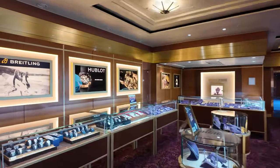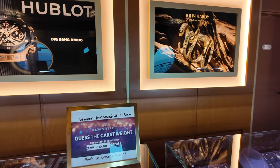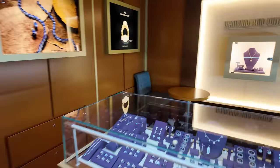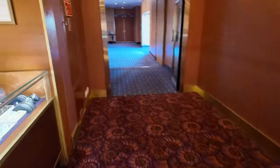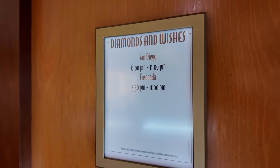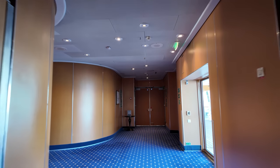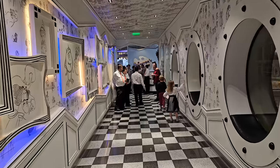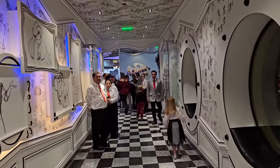Over here we have the fine jewelry and expensive watches section. They had some contest where you could win a carat or something like that. There's a diamonds and wishes section — maybe you wish to propose on your cruise but didn't bring a ring, you can get one up here. These are open similar hours to the shops we looked at before.